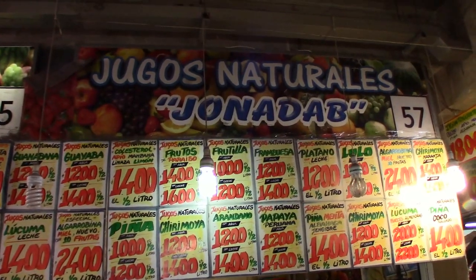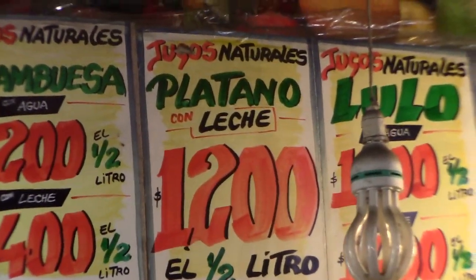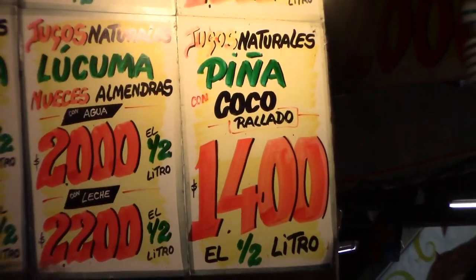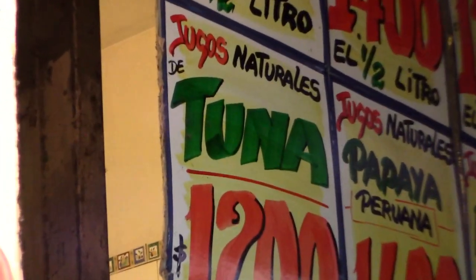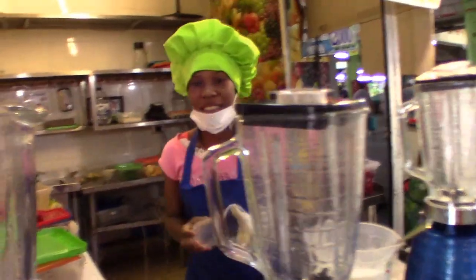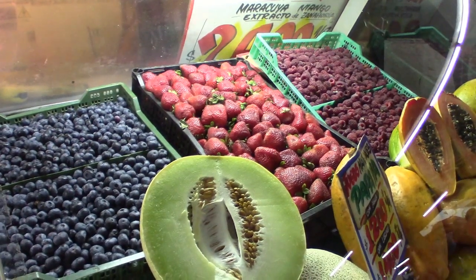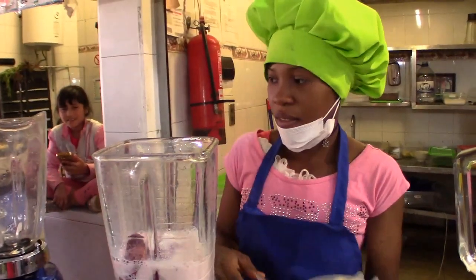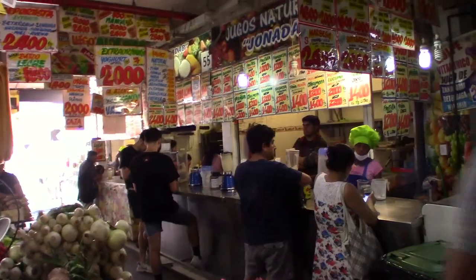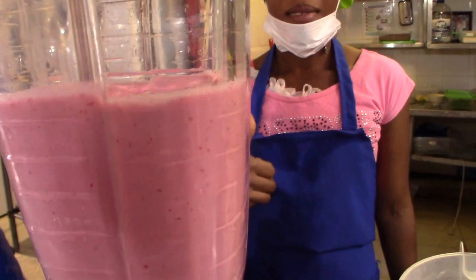Not surprisingly, there are lots of flavors on the menu, including banana with milk, pineapple with coconuts, and here's a flavor that would cater to discriminating tastes — the natural juice of tuna. Tuna? Strawberry with milk. I didn't think I would color coordinate my drink with her shirt. It's a nice effect.